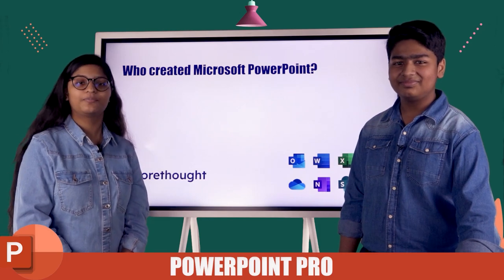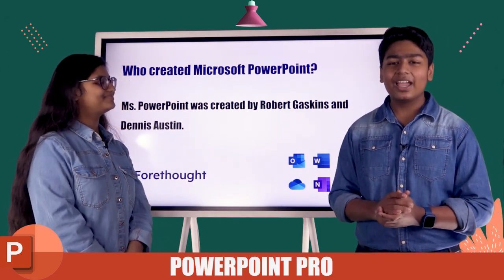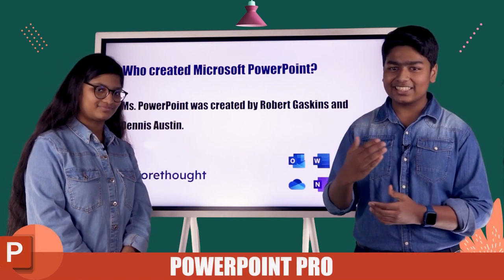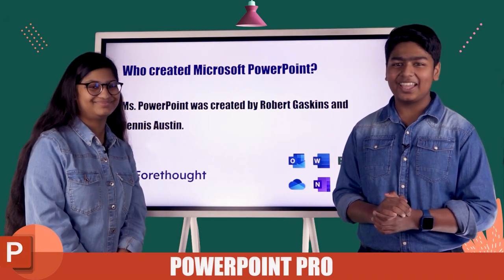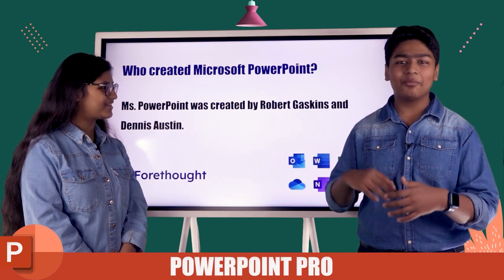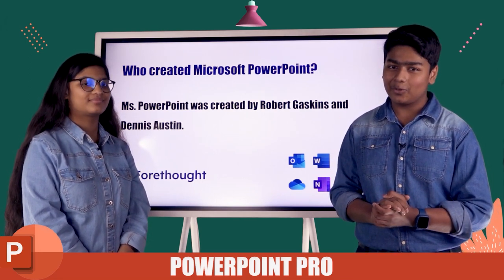Who created Microsoft PowerPoint? Microsoft PowerPoint was created by Robert Gaskins and Dennis Austin. Now, without wasting any more time, we are going to jump into the uses of Microsoft PowerPoint.